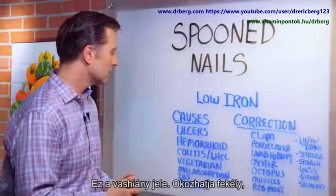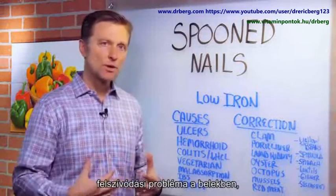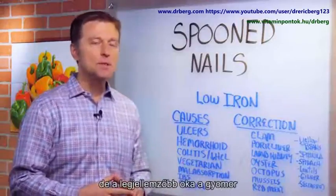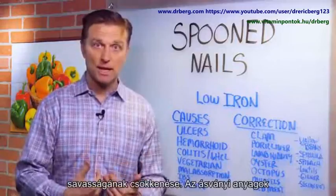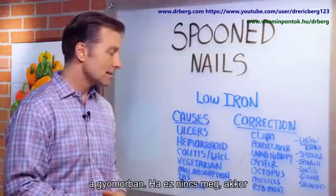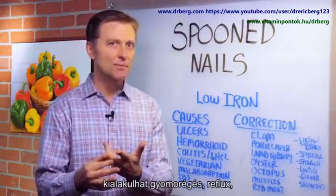Some of the common causes would be an ulcer, some type of malabsorption problem in your intestine, hemorrhoids, colitis — which is inflammation in your colon because you can't absorb it. But probably the most common cause is low hydrochloric acid in your stomach. Because you need a strong acidic stomach to absorb these minerals, if you don't have a strong acid stomach, you also get heartburn, acid reflux, GERD, and indigestion.